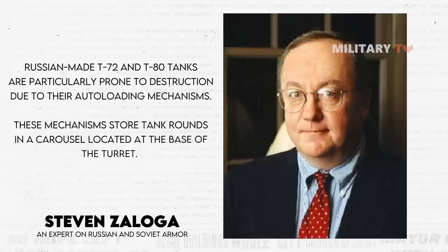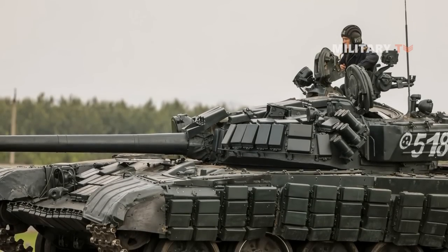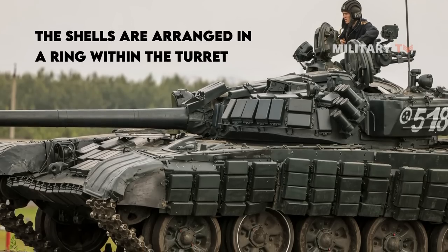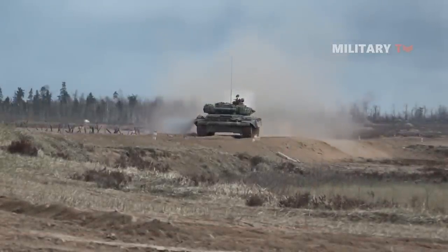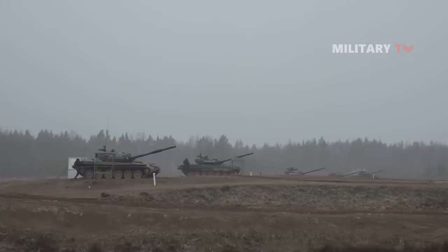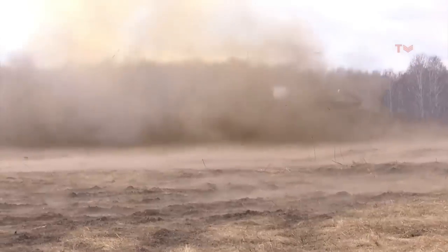These mechanisms store tank rounds in a carousel located at the base of the turret. Specifically in the T-72, a widely used Soviet-designed vehicle in Russia's invasion of Ukraine, the shells are arranged in a ring within the turret. When struck in the right location, an enemy shot can trigger a rapid ignition of the ammunition ring, leading to a chain reaction that forcefully detaches the turret from the tank's hull, resulting in a fatal blow. The auto-loaders in these tanks typically hold approximately 20 rounds when fully loaded.